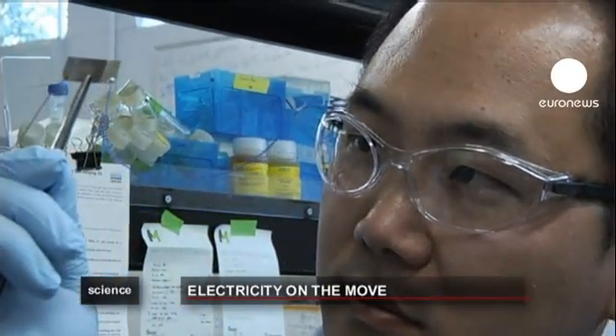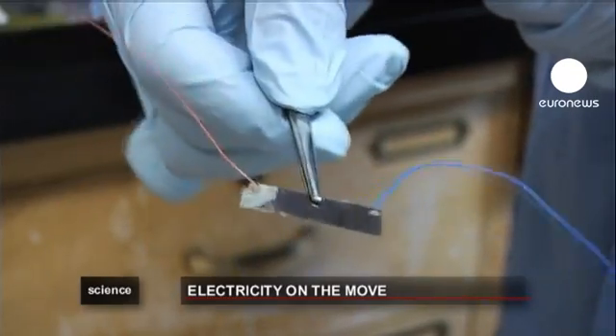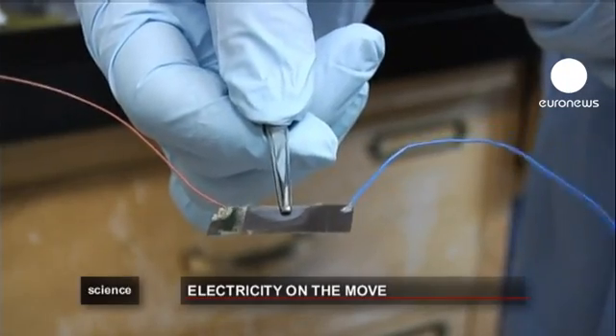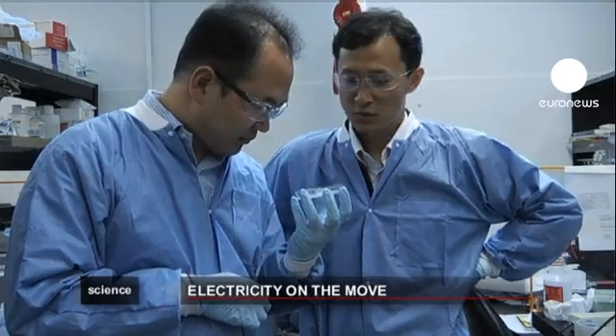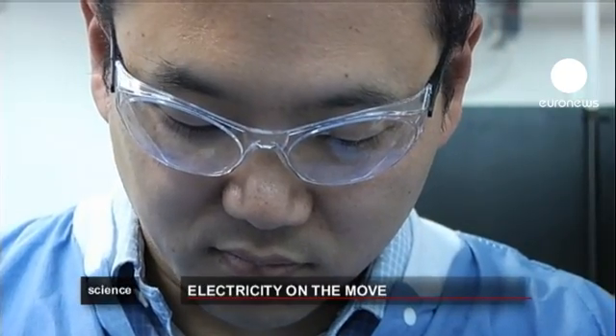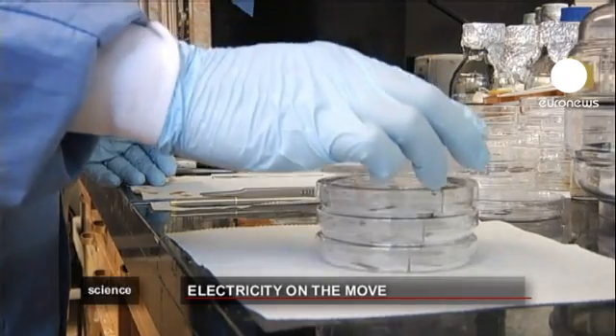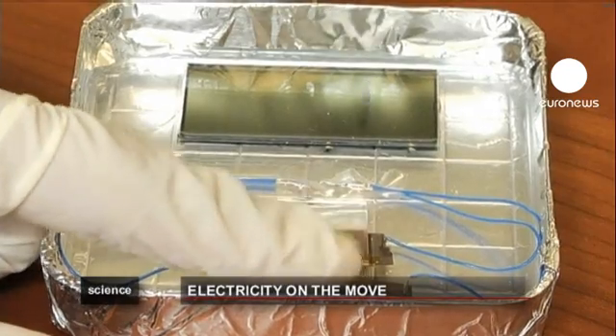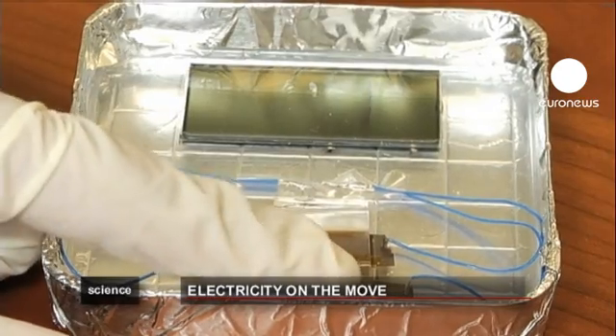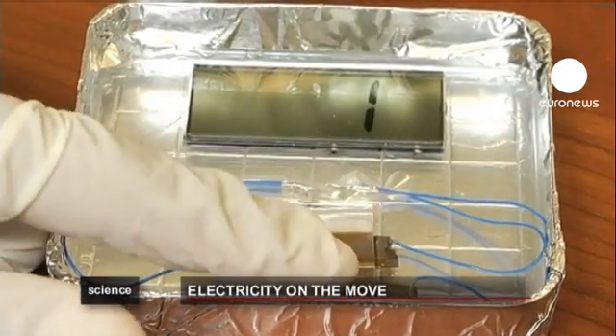U.S. researchers have discovered a way to harness mechanical energy using a thin film of viruses that don't make you ill but instead create electricity. It's the first generator that operates using the so-called piezoelectric properties of a biological material. Piezoelectricity is the accumulation of an electric charge in a solid material when mechanical stress is applied.